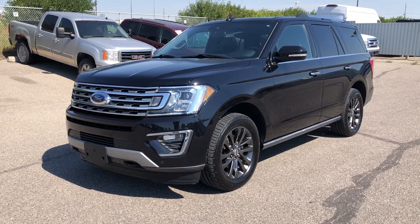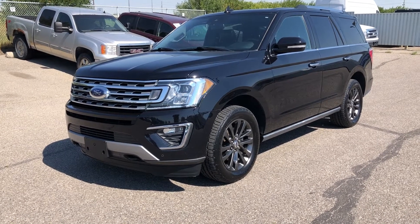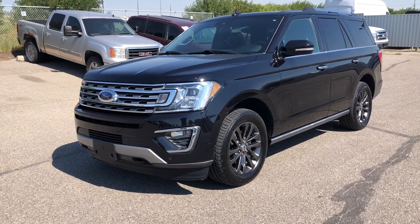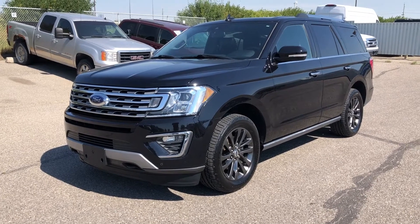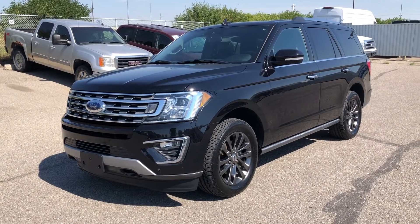Thanks for watching. For more information on this Expedition, you can give us a call at 587-871-8293 and quote stock number 22EP1059A. You can always come on down in person at 135 Glendaire Circle Southeast — we would love to see you. Have a wonderful day.